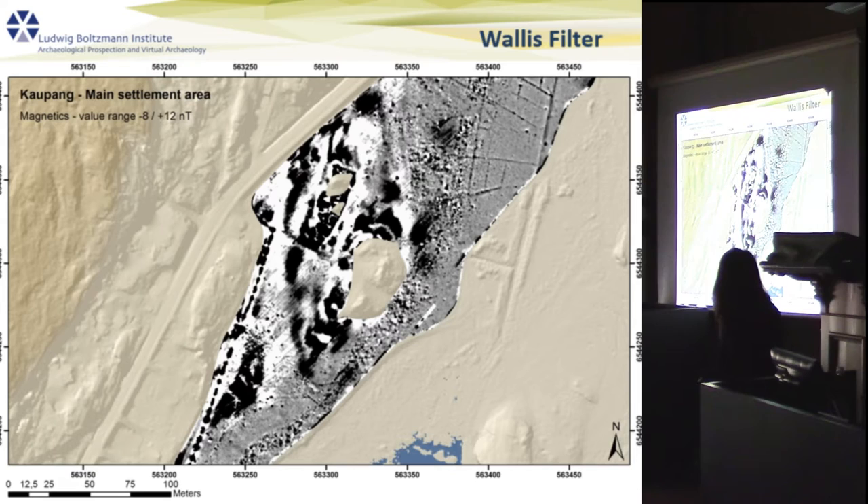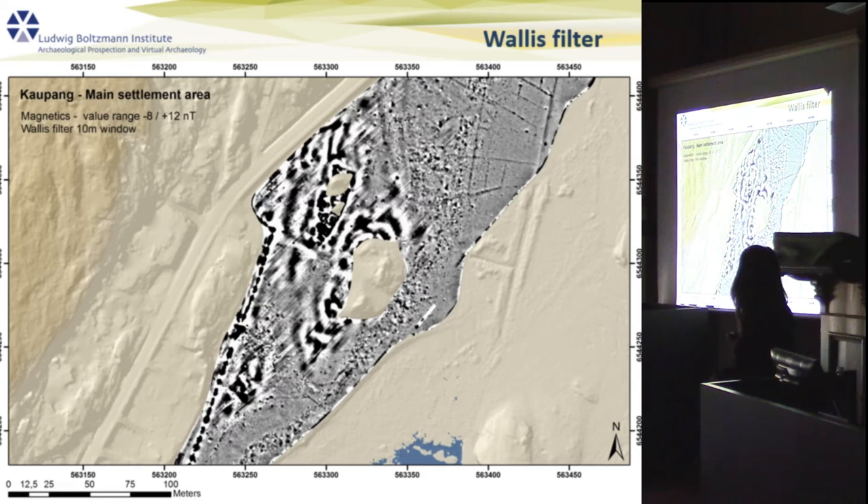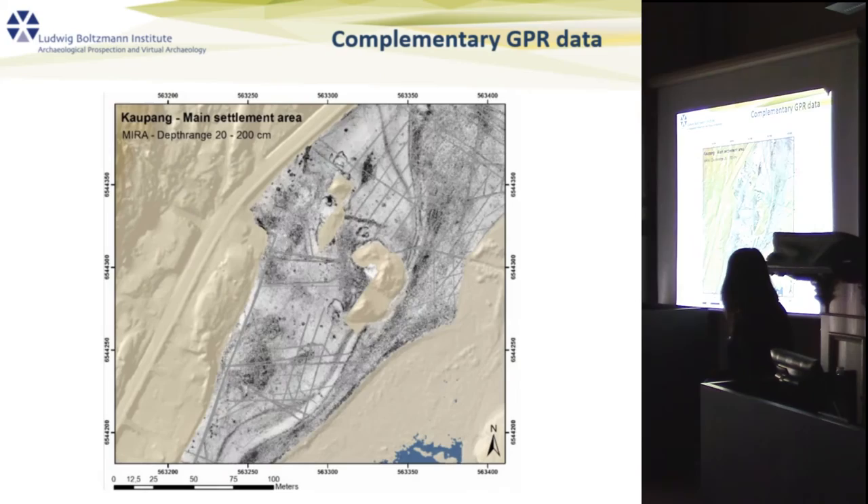One example is the Kaupang area, which is famous as Norway's first town. The problem is that the settlement area is located exactly where shallow magnetic bedrock surfaces, and it is masked by large bipolar anomalies. By applying the correct filter — in this case a Wallace filter with different window sizes — we can reduce these problems considerably.